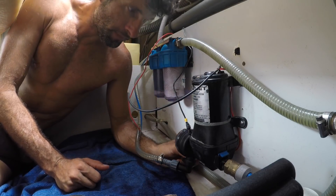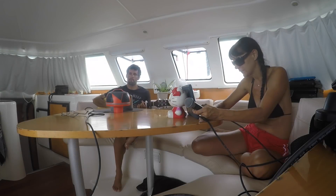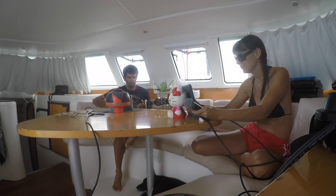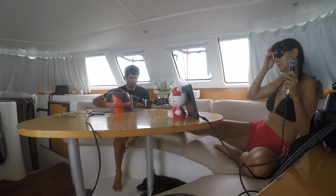After some maintenance it's time to relax, because mom and dad will go soon to work at the Club Med.